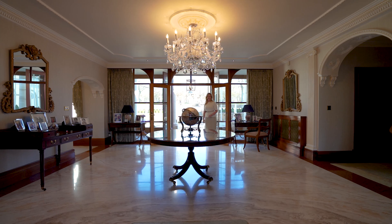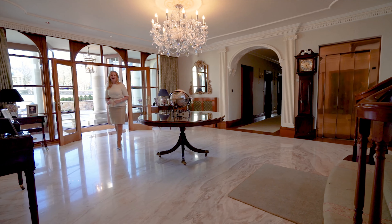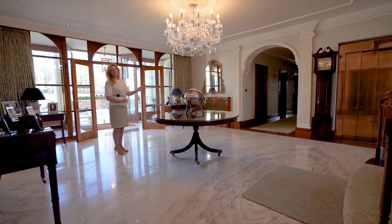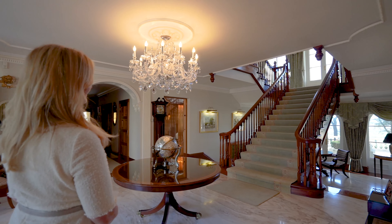Here we are in the entrance hall. It is framed by Doric columns and is some 39 feet in length from front to back. The marble flooring is Italian and has been perfectly matched. There is a lift to all floors and a beautiful mahogany staircase leads you to the first floor gallery.